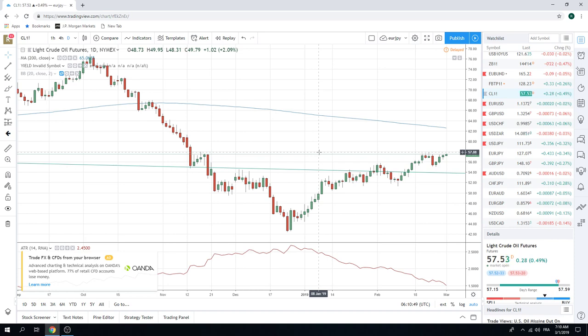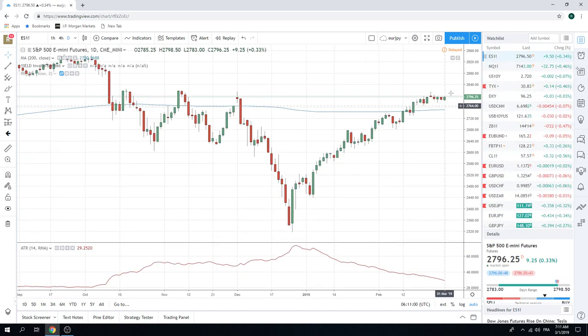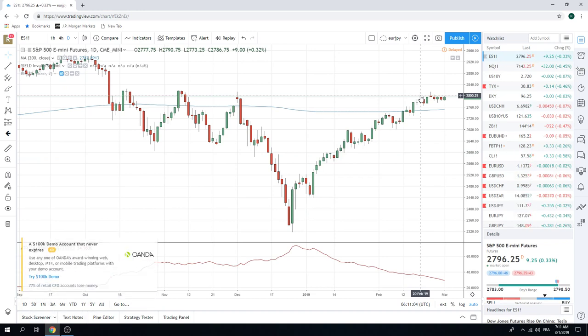So if you see crude cruising through 58 bucks, stocks will march higher a little bit. And since we're bearish stocks, it's just a signal to say hold off on adding to shorts, or maybe churn some of your position to get a better average.